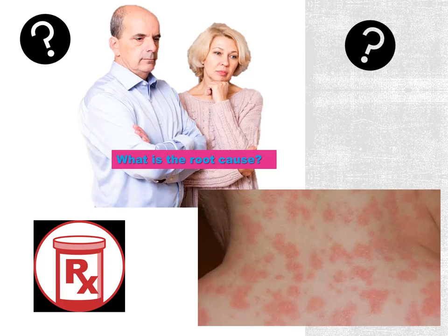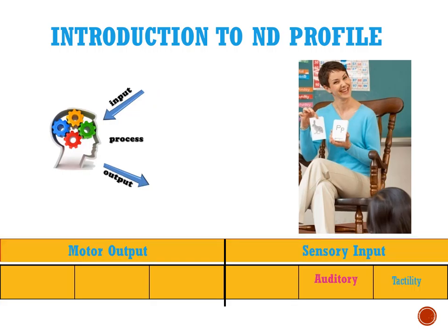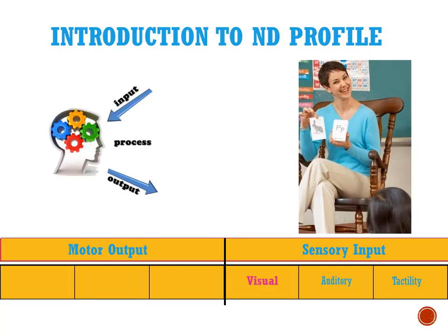That's what we do with the neurodevelopmental profile. There are two main areas — the sensory input and the motor output — with six different areas in development. The tactile area is the one we're going to talk about today. The auditory, which I've talked about a lot over time, and the visual — those are the sensory inputs.